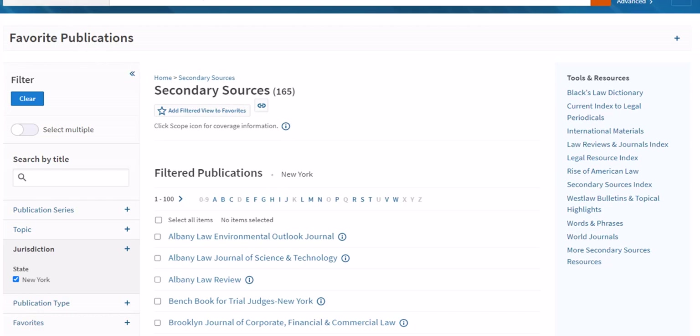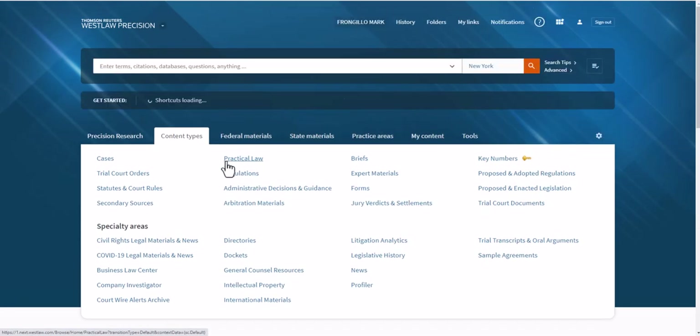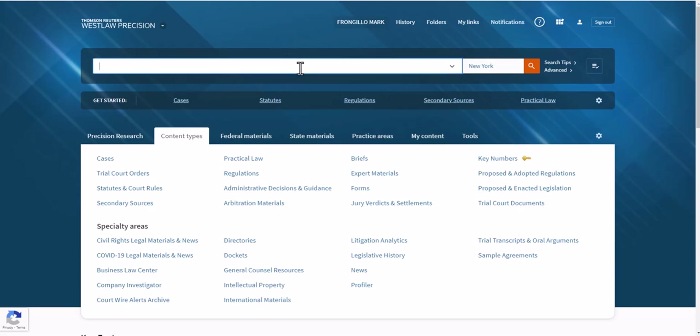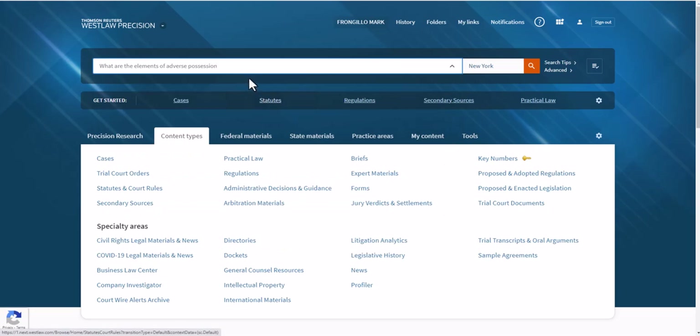A shortcut, though: if we go back to the Content Types tab, this is really what most people do. When they come to Westlaw and are about to run a search, just use the search box at the very top of the screen. One search — step number one, type the issue that you are researching. What are the elements of adverse possession? Step number two, select your jurisdiction.